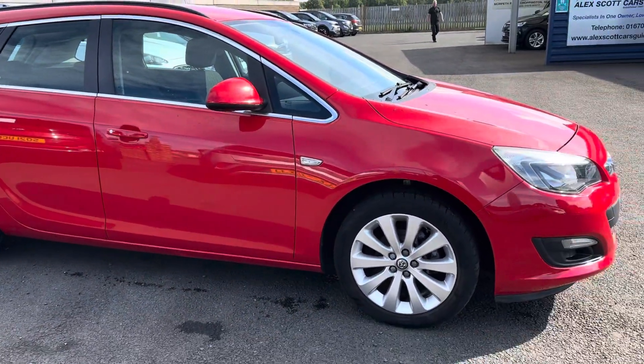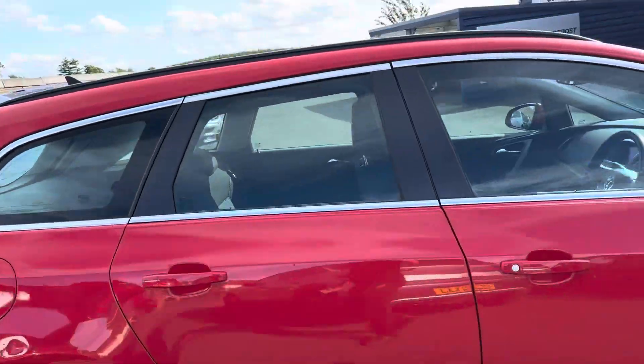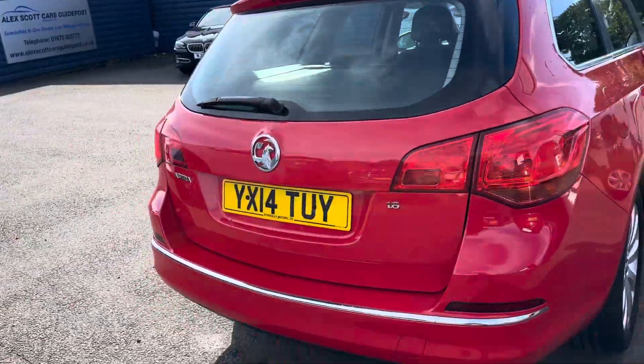The car comes with two keys. It's got every stamp in the book from new, so it's never missed a service. Once it's been valeted and prepped, it'll be in excellent condition.